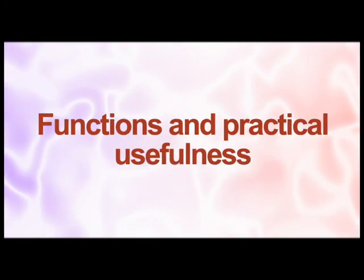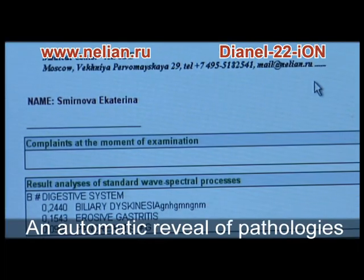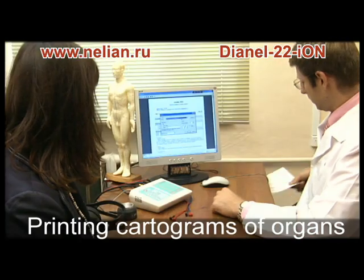Functions of the complex and practical usefulness include: revealing pathologies, developing individual recreation schemes, and preparing a detailed list of recommendations automatically.